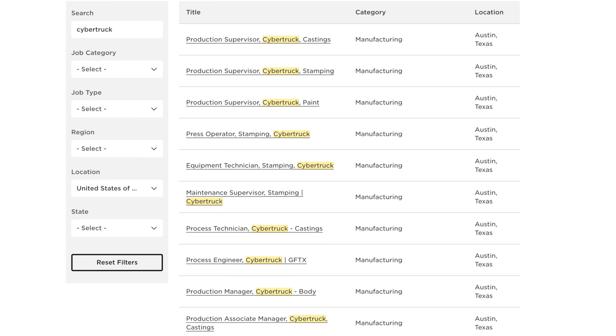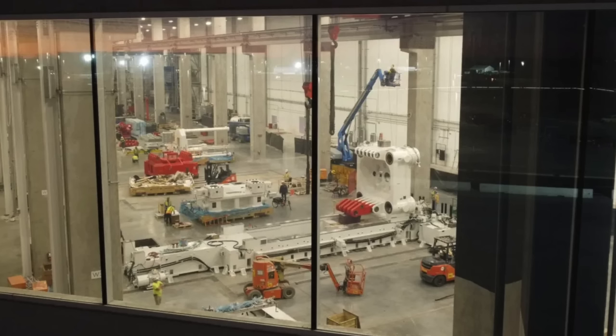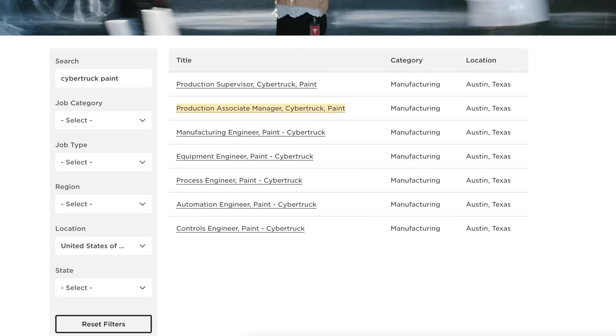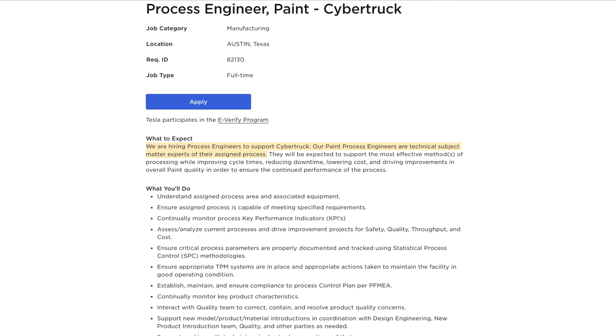As Tesla is approaching Cybertruck production, we're seeing a ton of positions open up at their Texas factory, continuing to see equipment installed, and seeing prototypes in the wild. Amongst the slew of jobs directly related to Cybertruck manufacturing at Giga Texas, Tesla has officially posted 7 jobs that all specifically relate to Cybertruck paint. This is confusing since they've been pretty clear they won't paint this truck. The jobs include production supervisor paint, production associate manager, manufacturing engineer, equipment engineer, process engineer, automation engineer, and controls engineer. One listing says 'our paint process engineers are technical subject matter experts of their assigned process, expected to support the most effective methods of processing while improving cycle times, reducing downtime, lowering costs, and driving improvements in overall paint quality.' Hearing the words 'paint quality' is definitely pretty interesting.